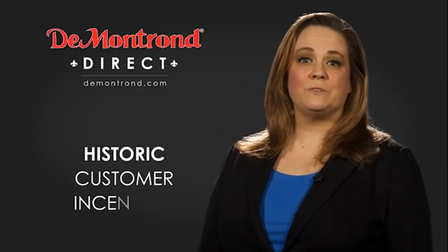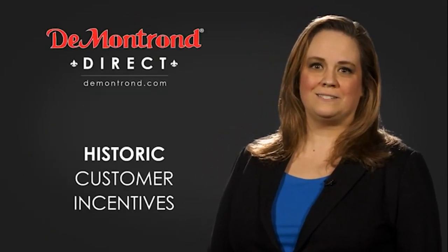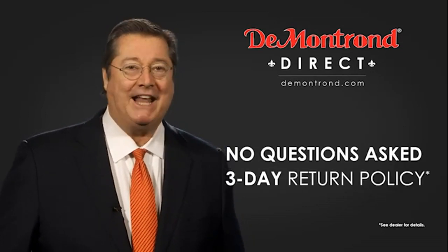Also, take advantage of historic customer incentives from all of our great brands. And with Demontron's no questions asked 3-day return policy, your complete satisfaction is guaranteed.